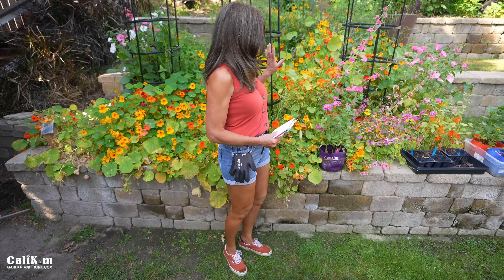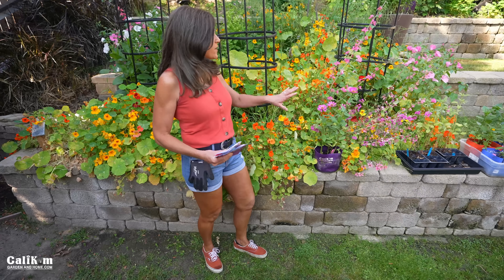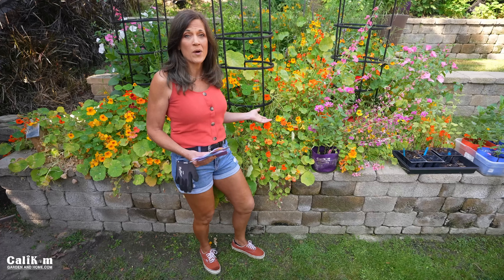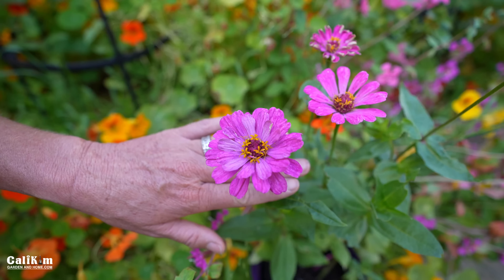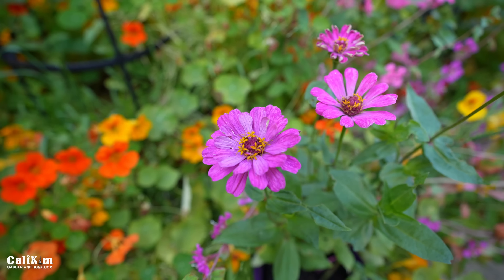I have five flower seed collections over at calikimgardenandhome.com to help you have continuous blooms all season long. The third tip is to plant flowers with long bloom times. That's exactly what we're going to do today — transform this into a warm weather flower paradise with some zinnias and dahlias. Zinnias have super long bloom times; they're one of those flowers you can plant all summer long from transplants or seeds, succession planting every two to three weeks so you have lots of blooms all summer and even into the fall.